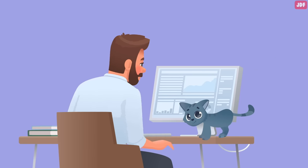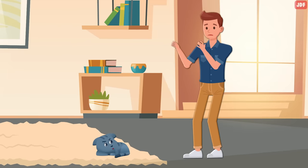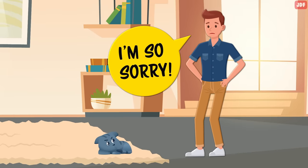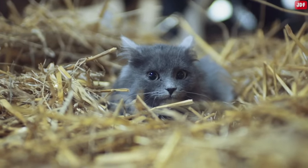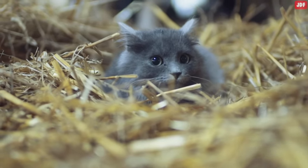We've all been there. You accidentally hurt your cat — perhaps you unintentionally step on their tail, stumble over them, or shout at them. Now, of course, you feel bad about your actions and want things to go back to normal. Apologizing to your cat is the best way to keep your relationship strong after you've committed a feline offense.